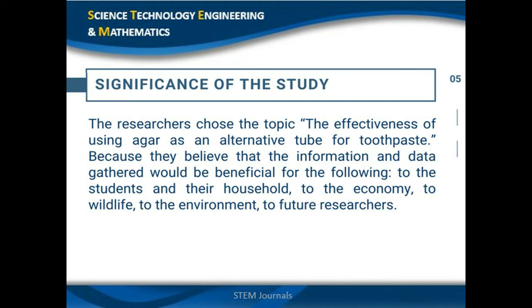Significance of the study. We chose the effectiveness of using agar as an alternative tube for toothpaste because we believe our study is beneficial. First, for students and their households, as we use toothpaste tubes on a daily basis. Second, for the economy, so we can produce products that are less expensive while being more biodegradable. Third, for wildlife and the environment, which are most affected by disposed plastics. And lastly, for future researchers, to explore different ways to deal with pollution.